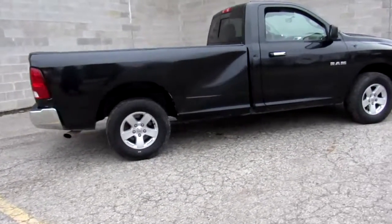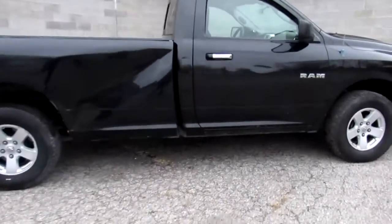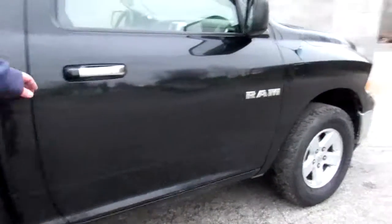We're going to open up the door here, show you the interior. Give us just a second, guys. Nice, clean interior. Smoke-free. Don't miss out on this one. Give us a call today so we can get you in it.